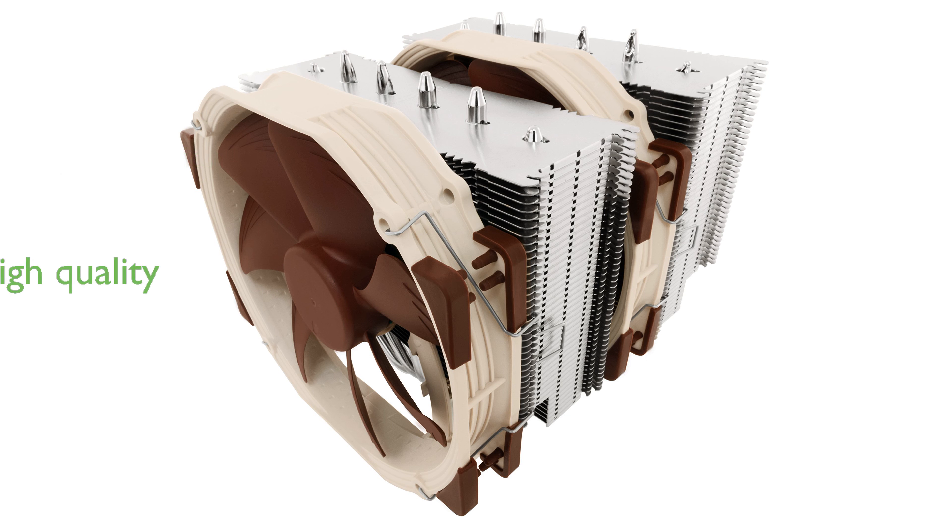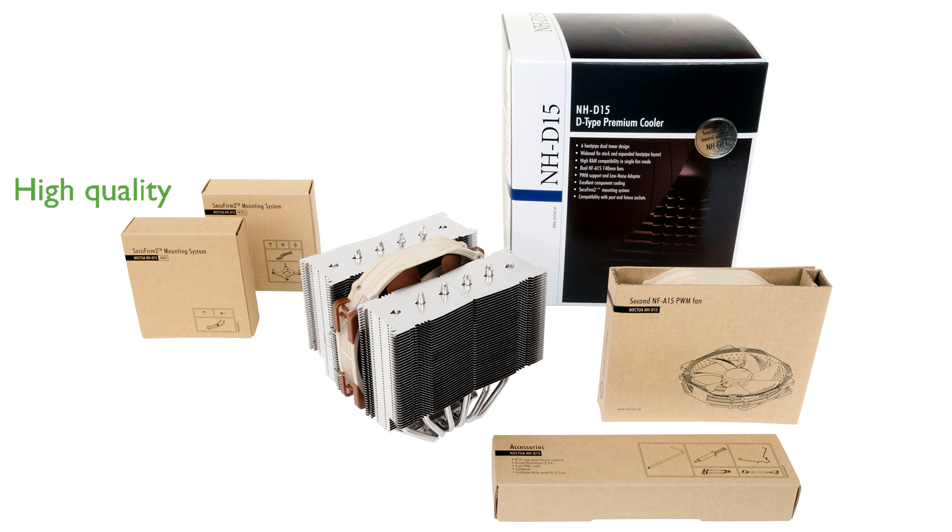Renowned for its quality, the Noctua NH-D15 is backed by a six-year manufacturer's warranty, making it an excellent choice for high-end Intel and AMD processors.